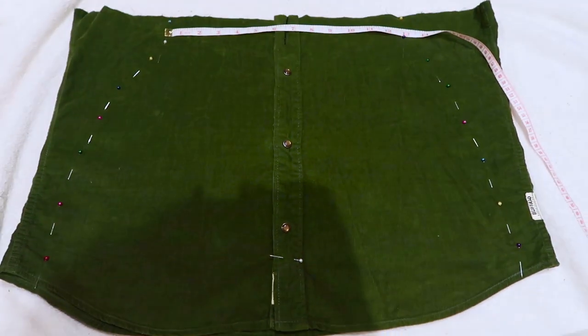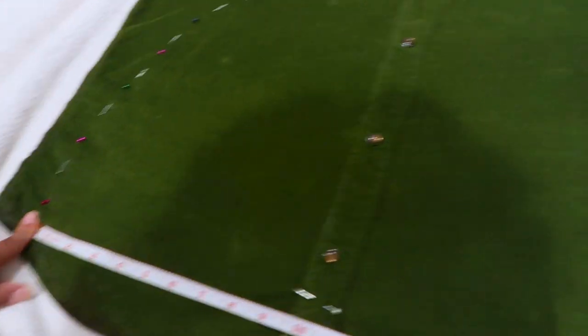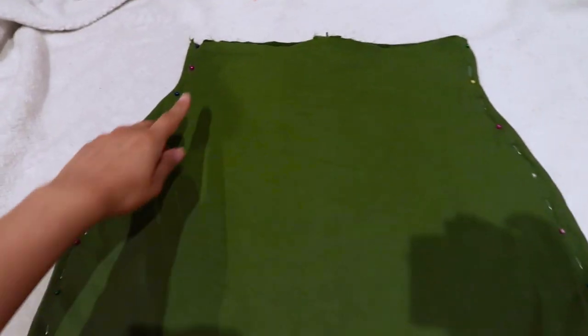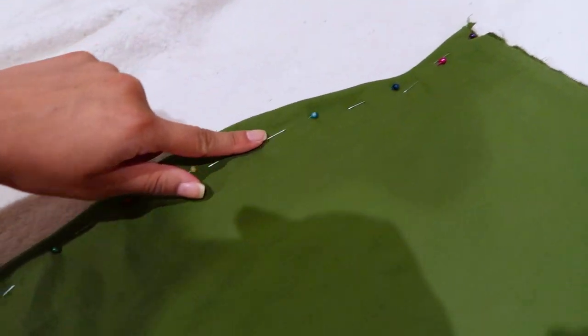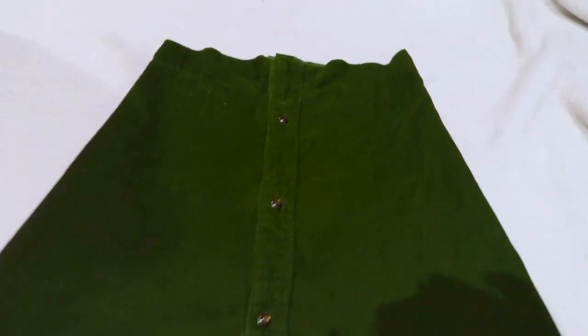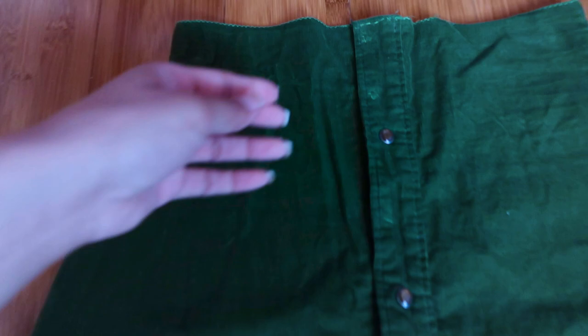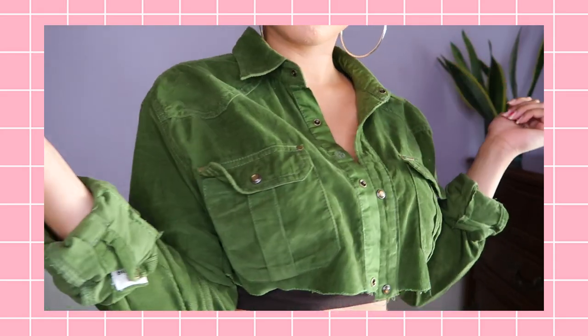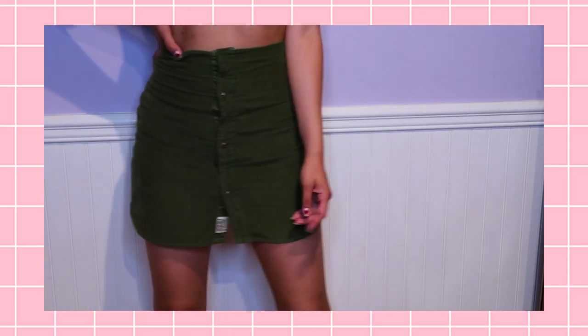For the corduroy skirt, I had the waist at about 13 inches and the bottom at about 20 inches, connected the pins, and sewed. I tried a French seam — cutting off the excess fabric, flipping it inside out, and sewing the edges again to cover the original edge. Once done, I flipped it outside in again and sewed the seams once more. I added no-show buttons for extra security. The finished result: the green corduroy jacket is very much that, and the skirt is absolutely beautiful — a gorgeous two-piece corduroy set.